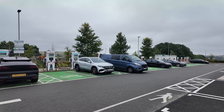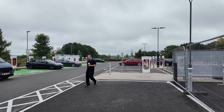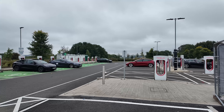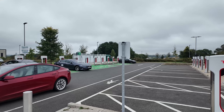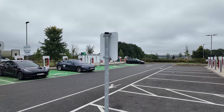We have a cracking installation here — a total of 28 Tesla V3 chargers, plenty of power and plenty of space. I very rarely come here and find these full. On most days there are at least 10 vacant and I suspect they don't actually get full — someone might correct me on that.